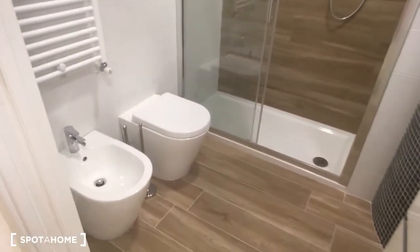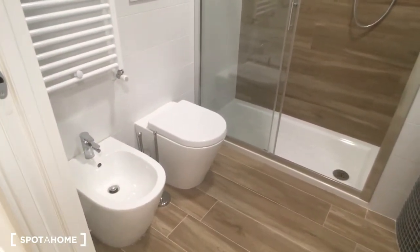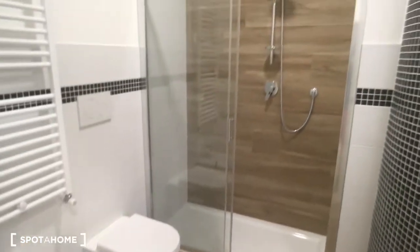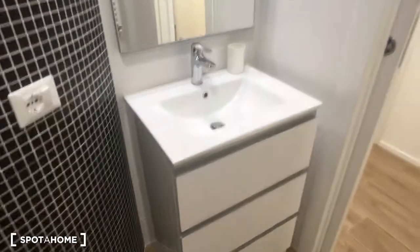Here we have the bathrooms. Bathroom number one is furnished with the toilet and bidet. Here is the shower, which is really nice and spacious, and then the sink and the mirror. Here we have bathroom number two, which has the toilet, sink, and a shower quite similar to the previous one.